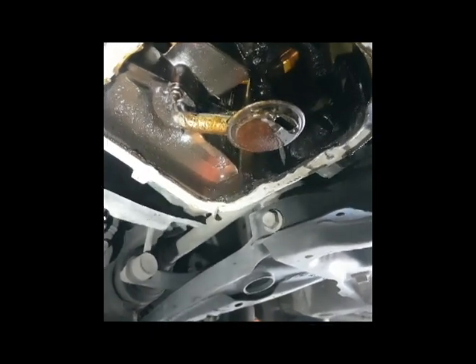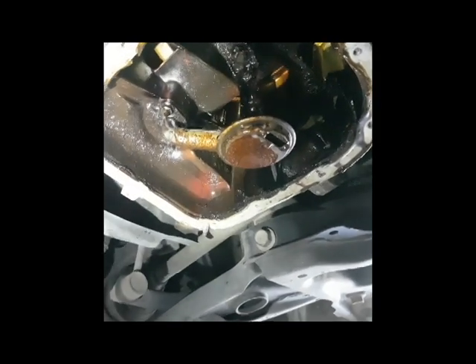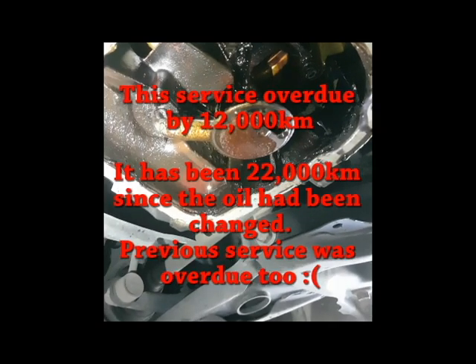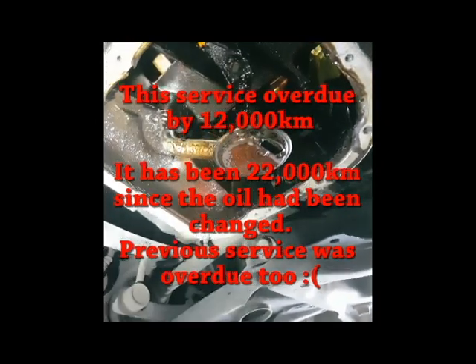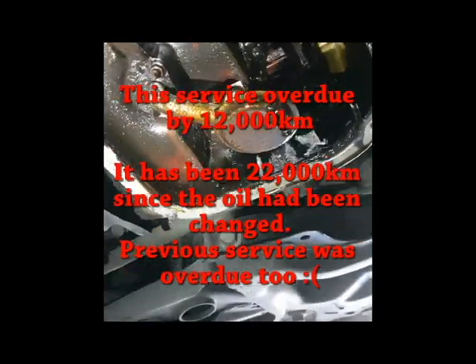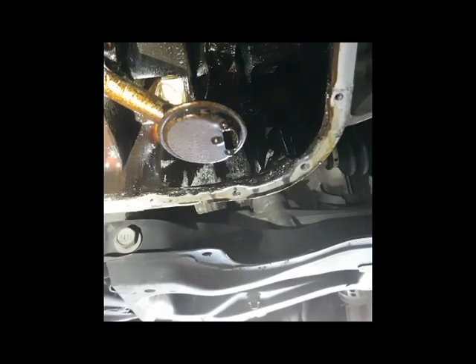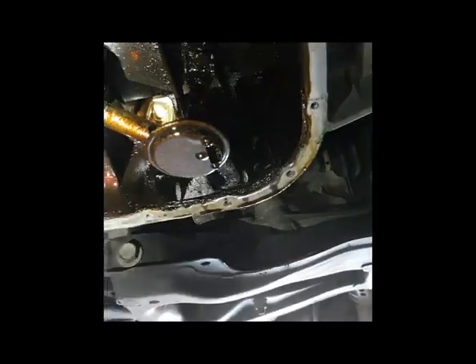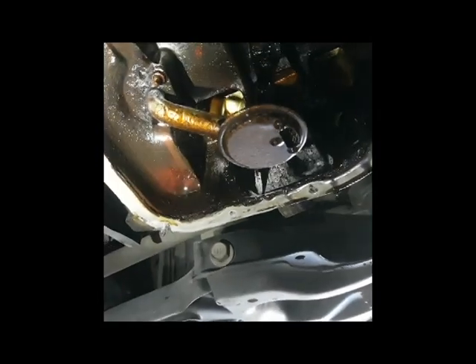Luckily for this customer, as soon as that light came on they got the car towed in to us, so we could look at it and take care of the problem by cleaning this pickup. But it's not ideal — there's still going to be carbon and sludge left in this engine; you'd never get all of that out without a complete engine rebuild. This is after we've already run an engine flush through the system, changed the oil, and dropped the sump off to physically clean it. We're going to take that pickup off and put it in our ultrasonic tank.